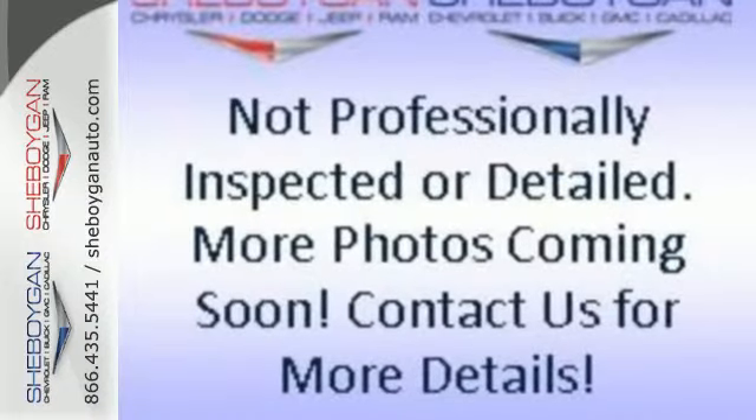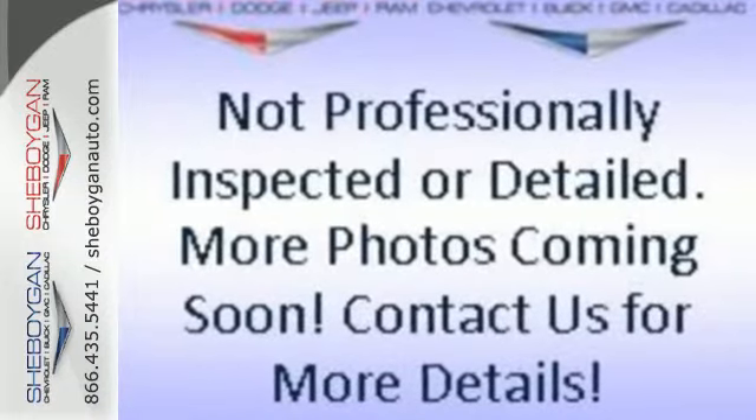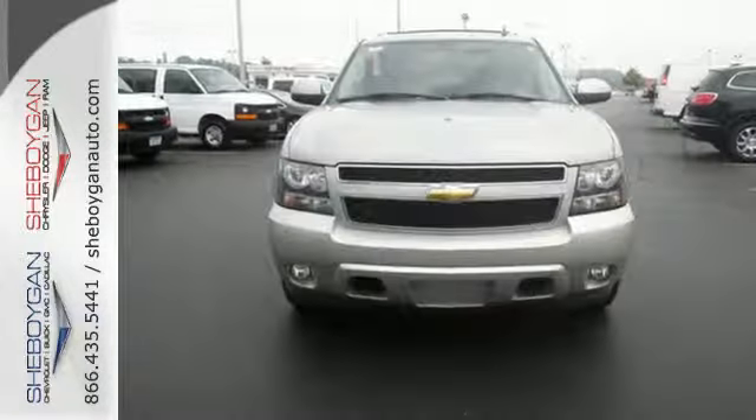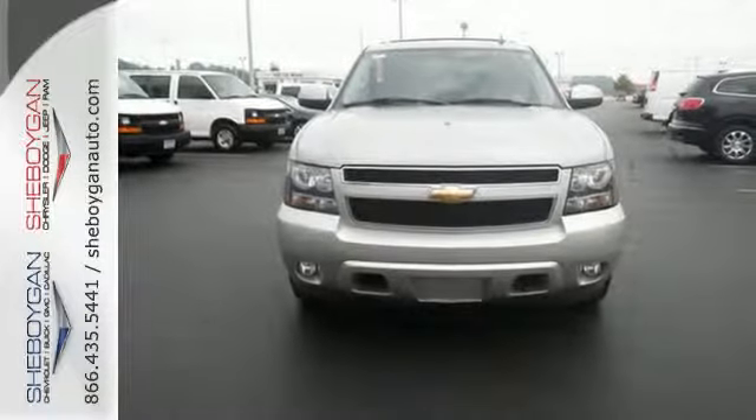To that add dual zone AC, 137.4 cubic feet maximum cargo space, OnStar Emergency SOS, and an 8-speaker stereo sound system with CD and MP3 decoder.